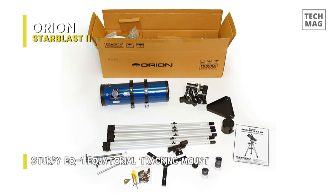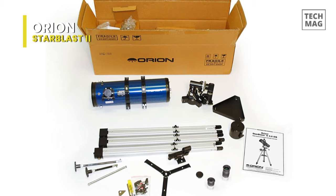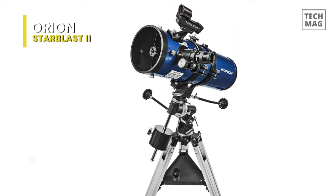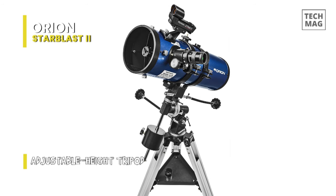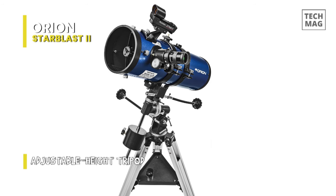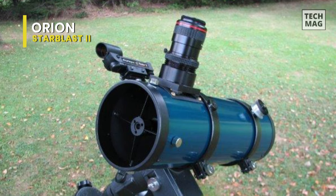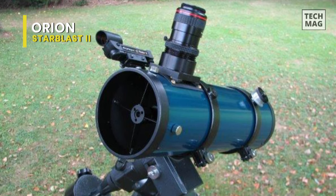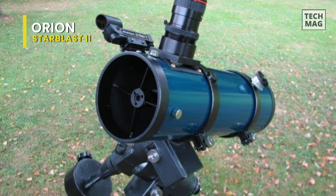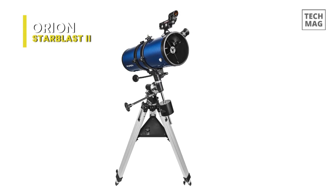That is, after you've scanned the skies with the 25mm Sirius Plossl ocular in the Starblast 4.5 EQ, you can take a longer look at an interesting object by swapping out the 25mm eyepiece with the 10mm Sirius Plossl to boost magnification up to 45 times. This excellent wide-field astronomy telescope with reflecting optics is large enough to keep you and your family busy viewing for years to come. Utilizing its EQ1 mount, it will be easy to keep moving objects centered in the eyepiece with its handy slow motion controls.